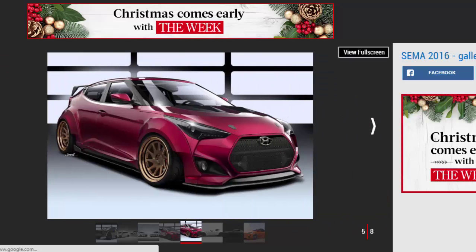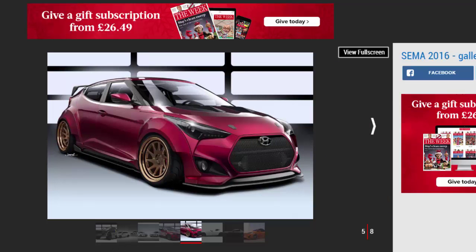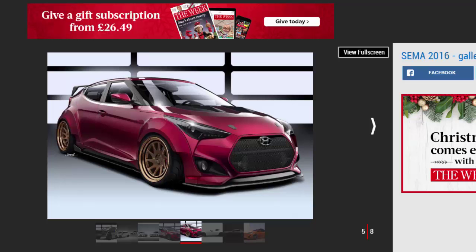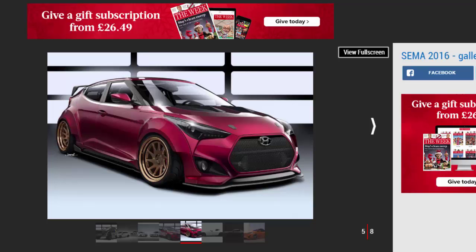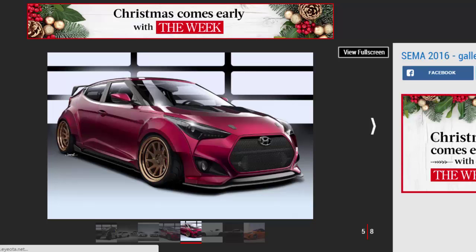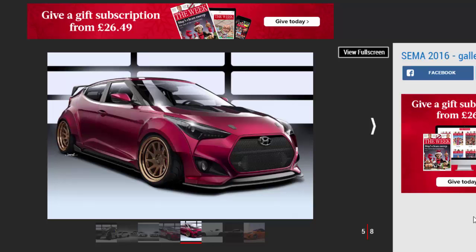Hyundai Veloster Grenade. Described as a race-ready version of the now-defunct three-door coupe, the Grenade Veloster gets completely redesigned bodywork, lower suspension, serious-looking alloy wheels and a custom rear spoiler. There's no clue what's under the bonnet yet, however.